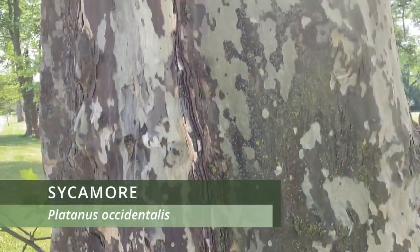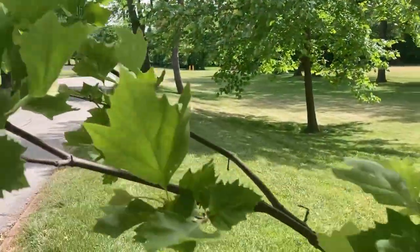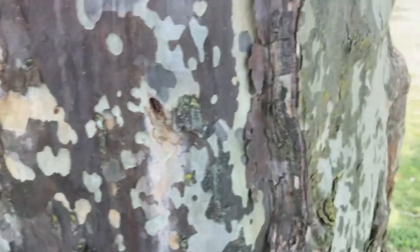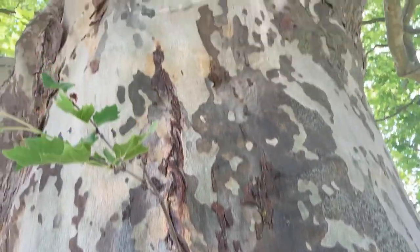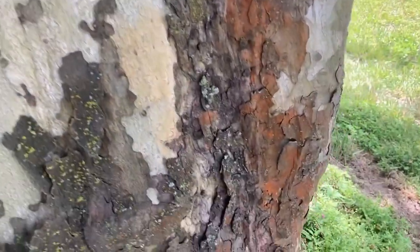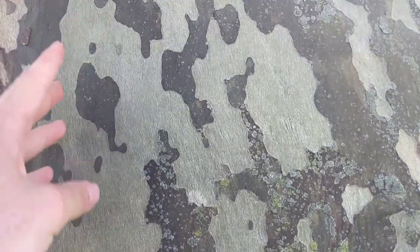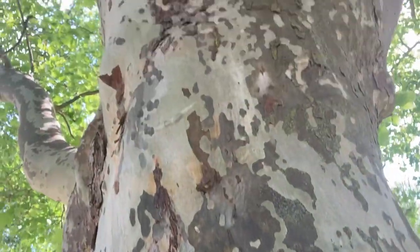Here we have this huge sycamore tree — this thing is just gigantic. Sycamores have leaves that look very similar to a maple leaf, so this leaf right here looks very similar to a sugar maple leaf, which can get a bit confusing. But the bark of a sycamore — there's no mistaking any other tree for a sycamore when you see this bark. It has this camo sort of pattern to it, and you can even see hints of orange occasionally on really old trees. There's a saying that it looks this way because it's sick, but they're not sick — it's just a good way to remember it: oh, sick sycamore.